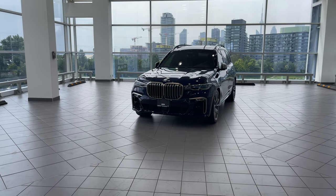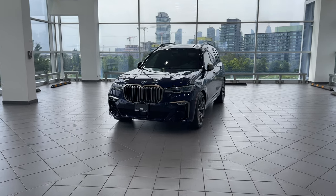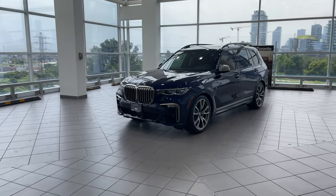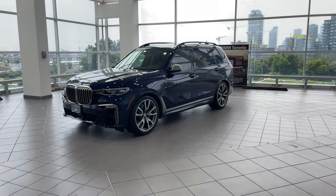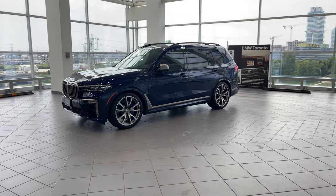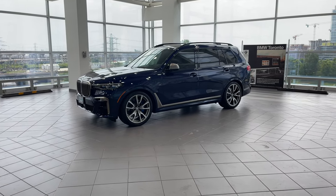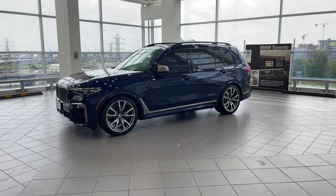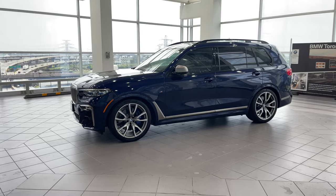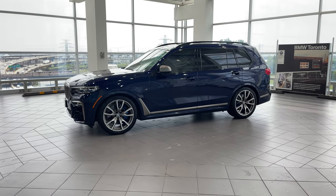This is a brand new 2021 BMW X7 M50i. I am Samir Umar from BMW Toronto. If you haven't subscribed to my channel, please go ahead and subscribe and click on the bell icon for more informative content like this. Do comment below what you like about this video and what else you would like to see.